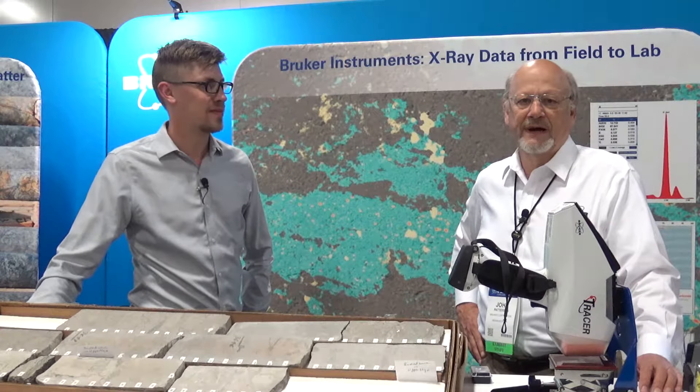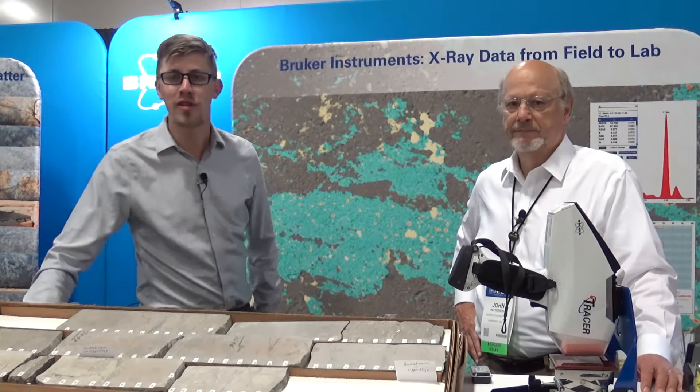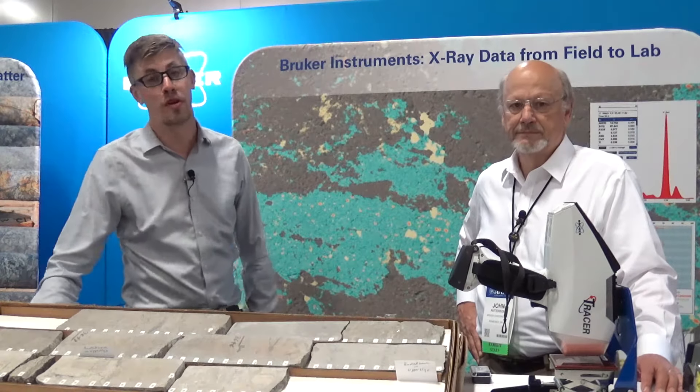Hi, I'm John Patterson. I'm the product manager for the Tracer 5 series of handheld x-ray fluorescence analyzers. I'm Jonathan Knapp. I'm the geoscience market development manager for Bruker Nano Analytics.